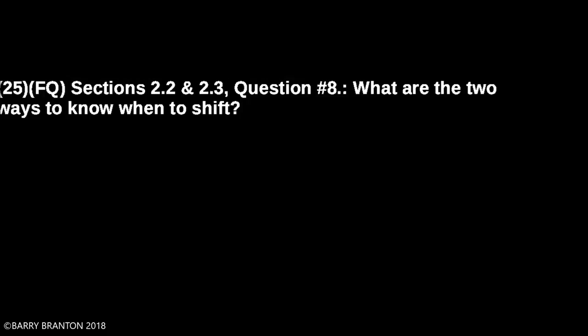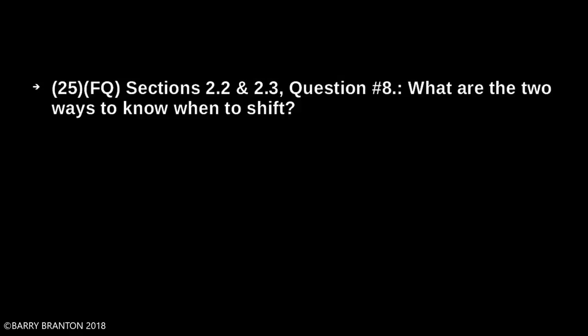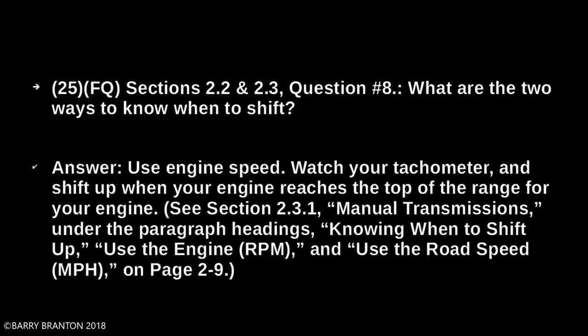What are two ways to know when to shift? Use engine speed — watch your tachometer and shift up when the engine reaches the top of the RPM range for your engine.